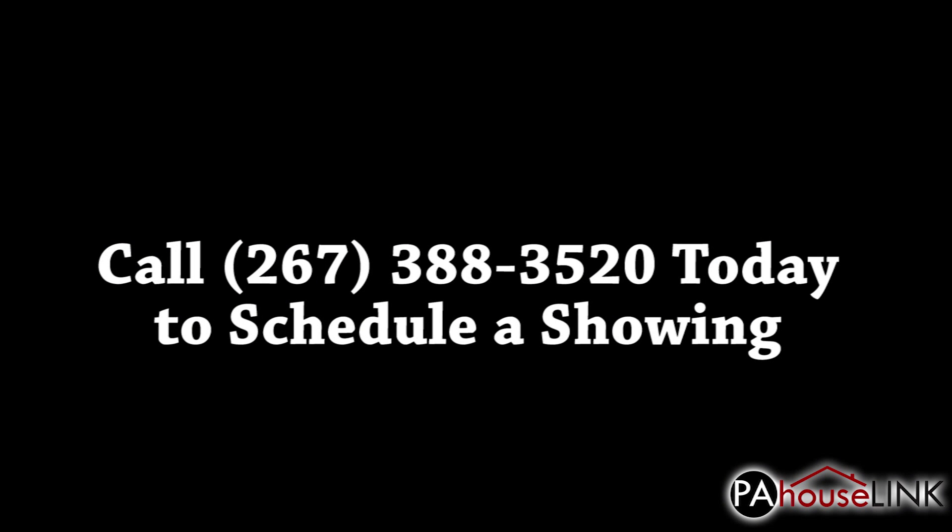That's all for our tour of 604 Topsfield Road, Hatboro, PA 19040. If you have any questions or would like to set up a showing, please give us a call at 267-388-3520 or email us at team@pahouselink.com and we'll get you taken care of. Thanks for joining me on this video walkthrough — be sure to check out our other properties right here on pahouselink.com.